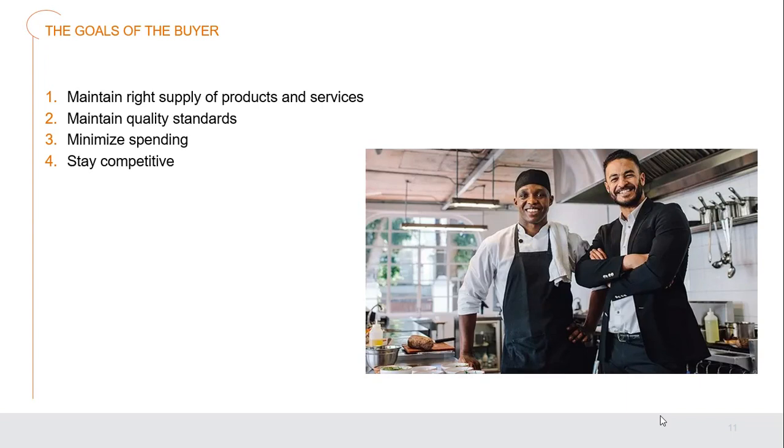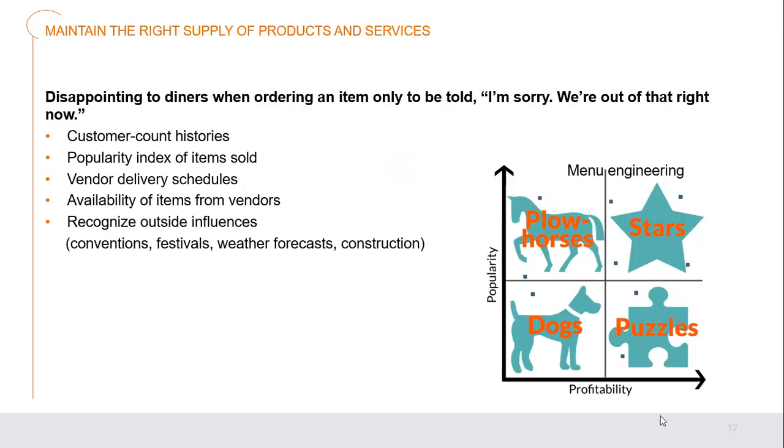The goals of buyers are to maintain the right supply of foods, products, and services; to maintain the quality standards set in place; to minimize spending on purchasing items; and to stay as competitive as possible. The worst scenario is disappointing diners by being out of something. Custom account histories, popularity indexes of items sold, and vendor delivery schedules help ensure food arrives on time.